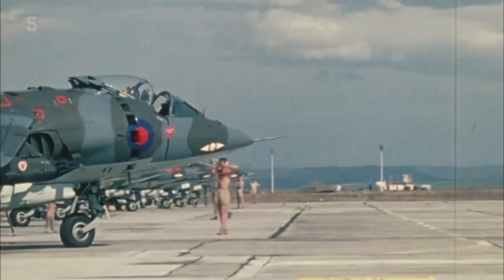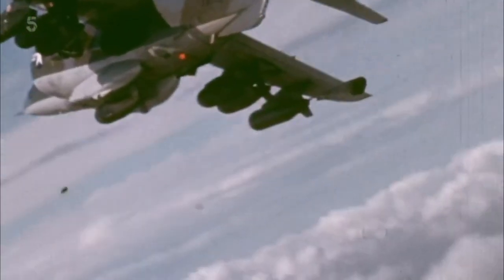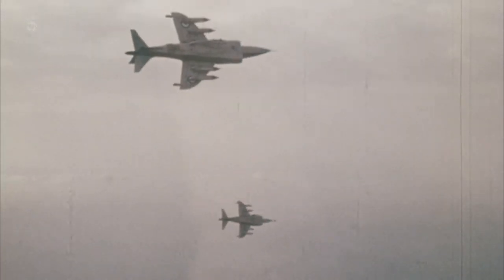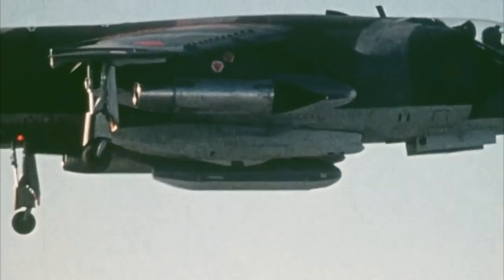Initially, the NATO defence against Russia was the tripwire concept — basically the first Russian foot across the border and we would stop their armies with nuclear weapons. But that was becoming less and less acceptable, so NATO adopted a policy called flexible response, where we would try to stop their armies coming across Europe with conventional means. In the event of war, the Harriers' job was to operate as a ground attack jet to take out advancing Russian tank columns.